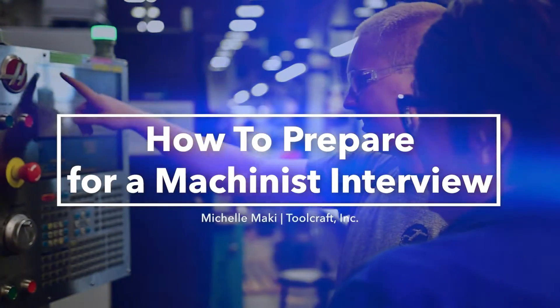I'm Michelle Mackey, People Operations Manager here at Toolcraft in Monroe, Washington.